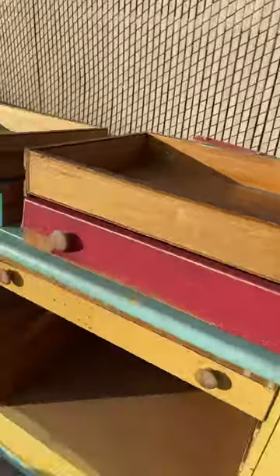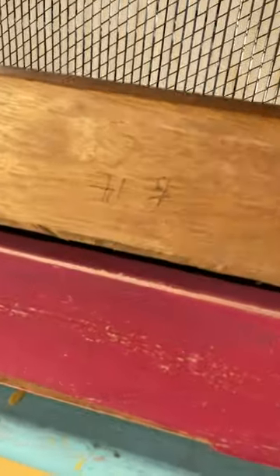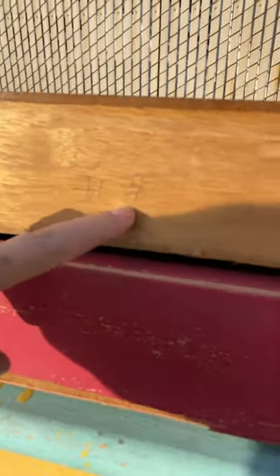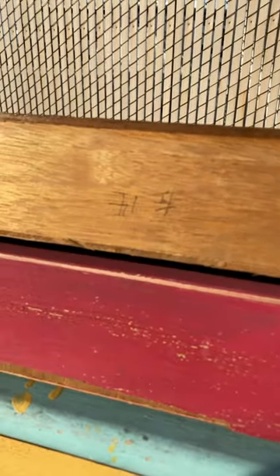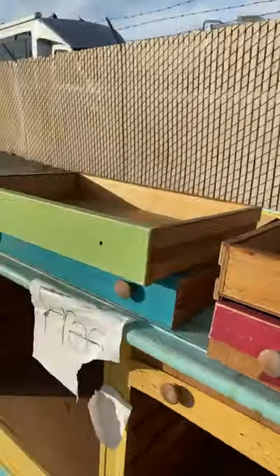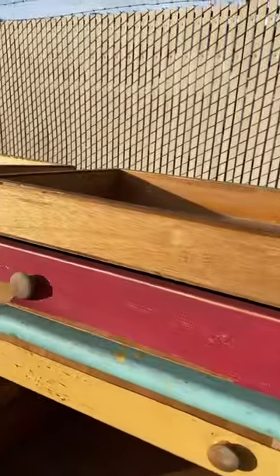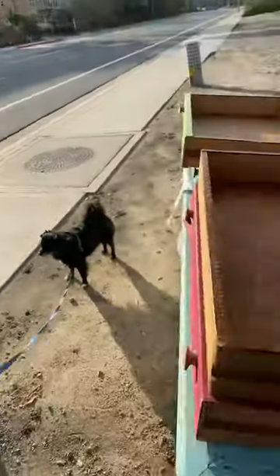We were just looking at it when it caught our eye — Yamiko spotted this writing. It says something like 'left 14', so maybe like drawer 14 out of the left side, in Japanese. No less — so what kind of mystery could that be? How could that have wound up here? That is so interesting.